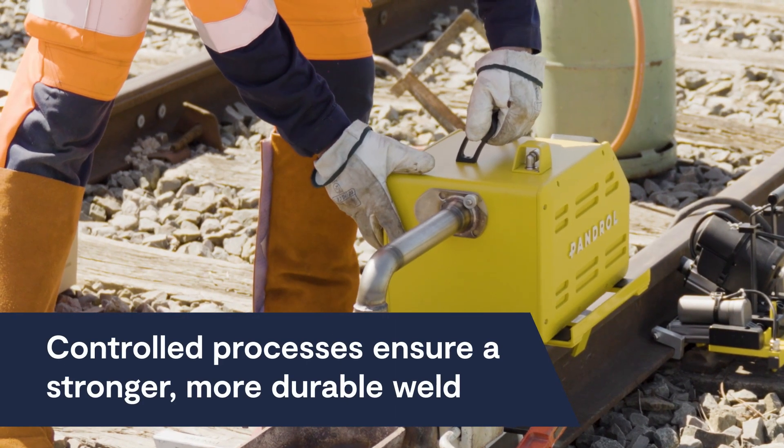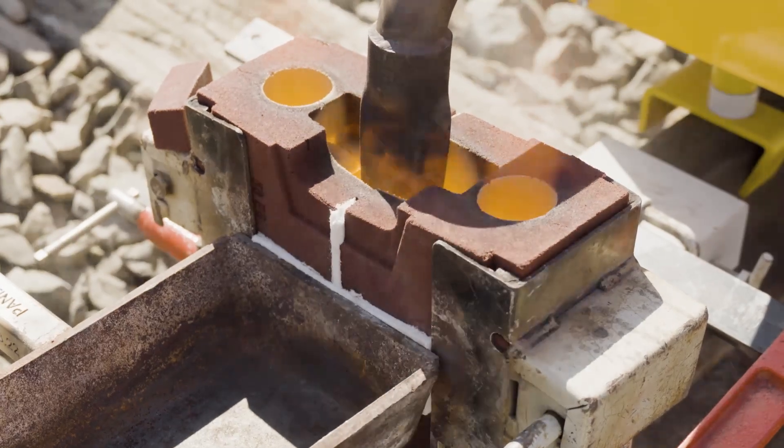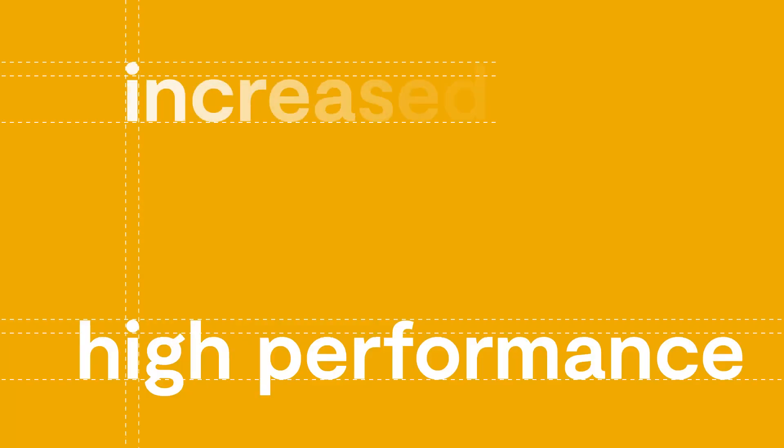With iPlusWeld, greater control of processes results in a stronger, longer-lasting hold for superior durability on every track.